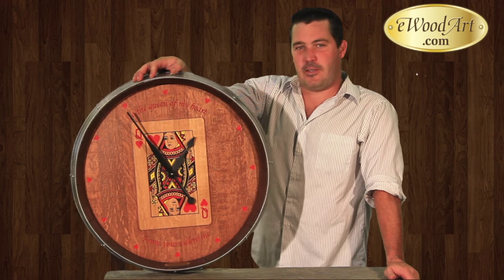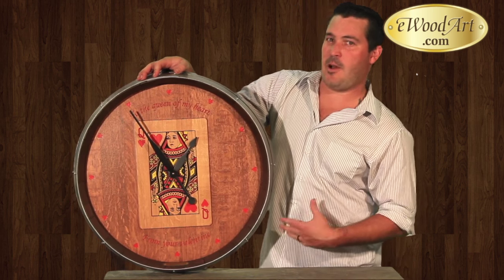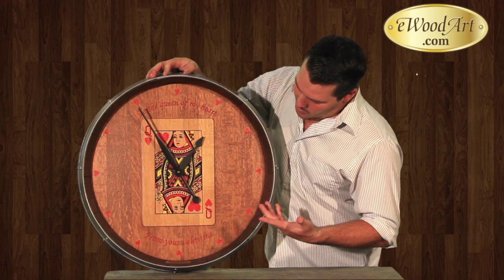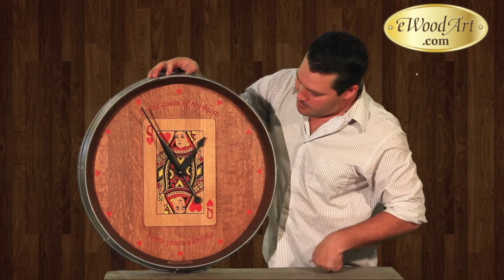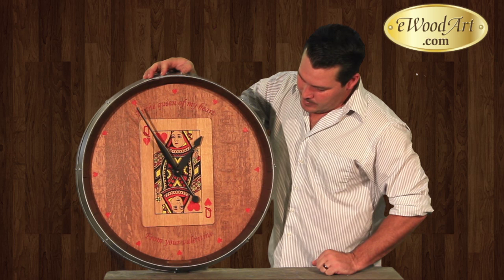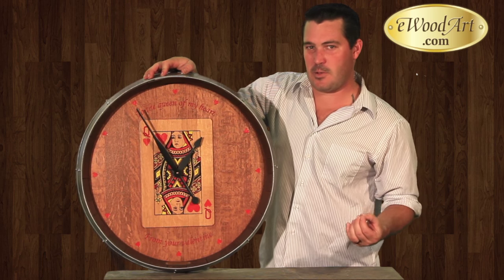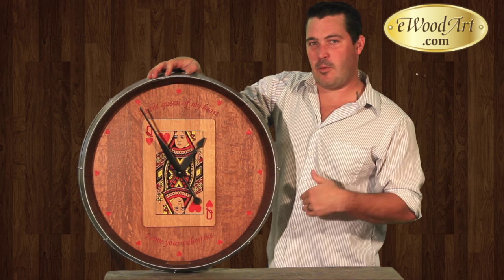Here is an example of a tenth barrel clock. This was a Valentine's Day special that we offer, and we still do — Queen of Hearts. You can customize it with your own text, and you could use any face card. The sky's the limit; you can design whatever you want. Just tell us what your vision is, upload your artwork, and we'll make it happen. You can also choose from all the stuff that we have pre-designed.